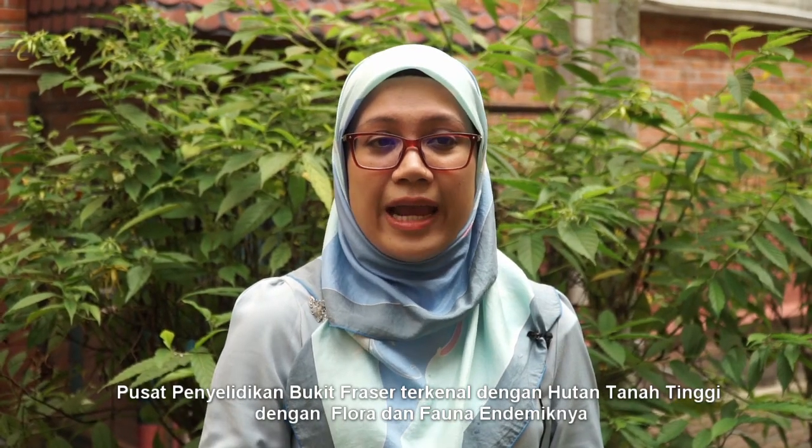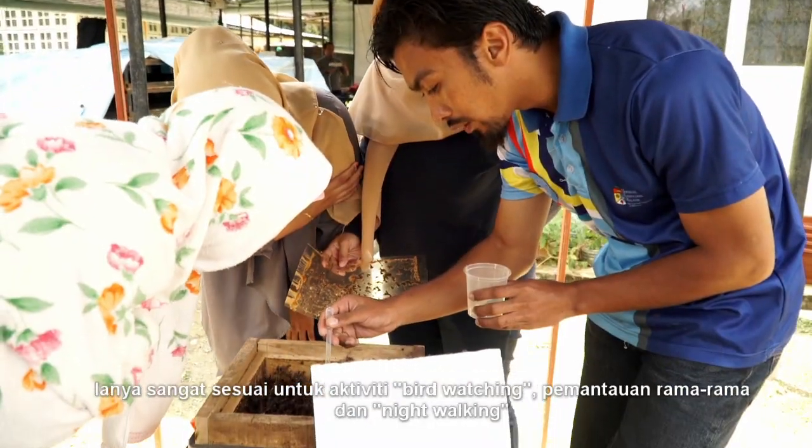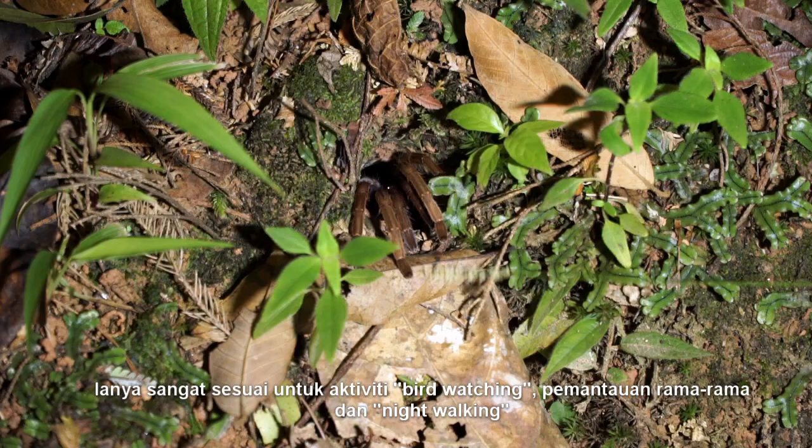Isis Hill Research Centre is famous for its pristine highland forest with endemic flora and fauna. This is the perfect place for bird watching, butterfly monitoring, and night walking, allowing visitors to get close to nature.